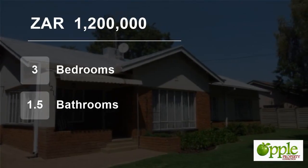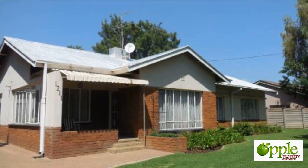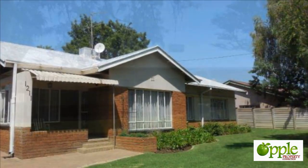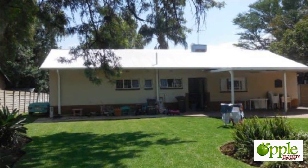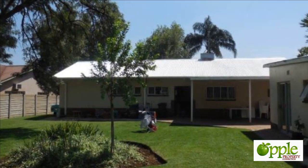Welcome to this three-bedroom house for sale in Queenswood, Pretoria, Gauteng, South Africa for 1,200,000 rand. Immaculate, three-bedroom prime property tucked away in the most favourite part of Queenswood, proudly represented by Apple Property Connection.